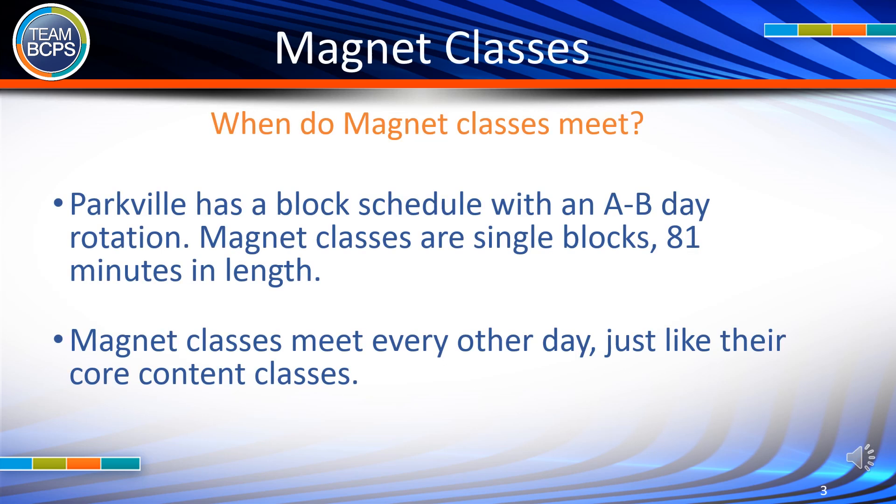When do magnet classes meet? Parkville has a block schedule with an A/B day rotation. Magnet classes are single blocks, 81 minutes in length. Magnet classes meet every other day, just like their core content classes.